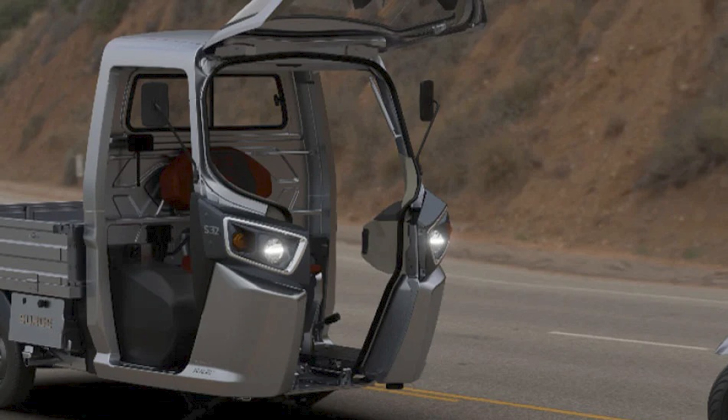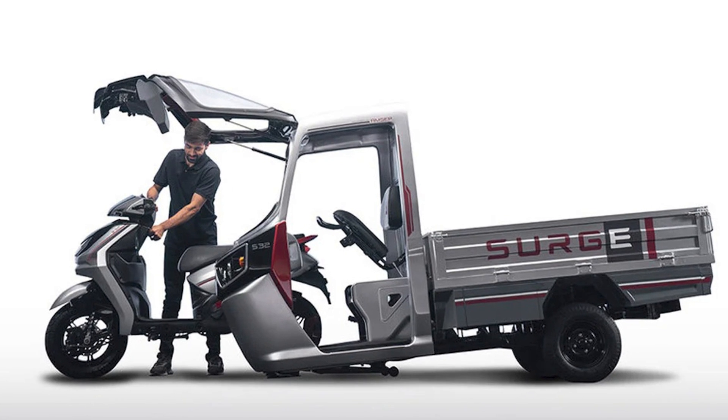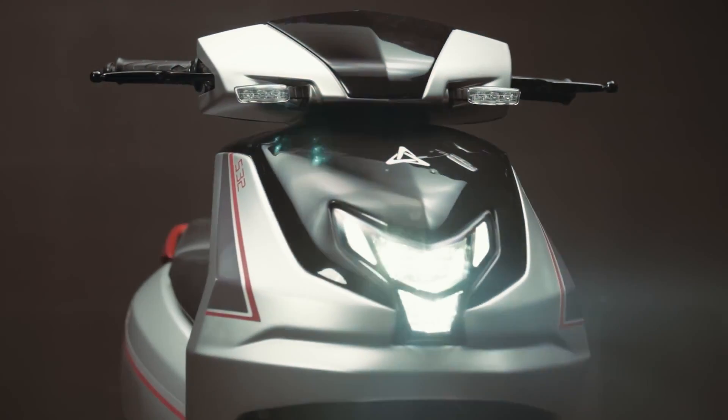And it's not just a gimmick — this shape-shifting wonder is designed for the hustle and bustle of Indian streets. Need a ride to the supermarket? Rickshaw mode engaged. Got some cargo to haul? Scooter mode, activate.